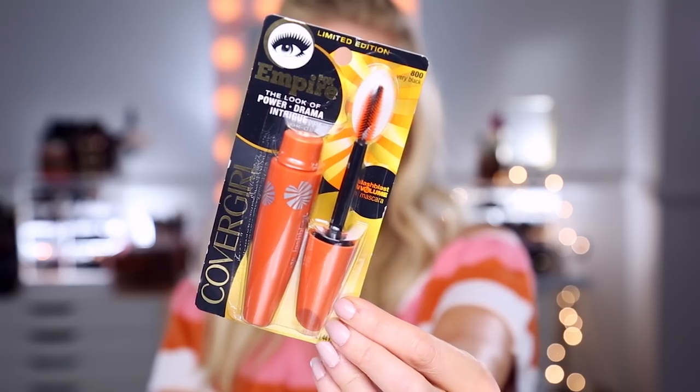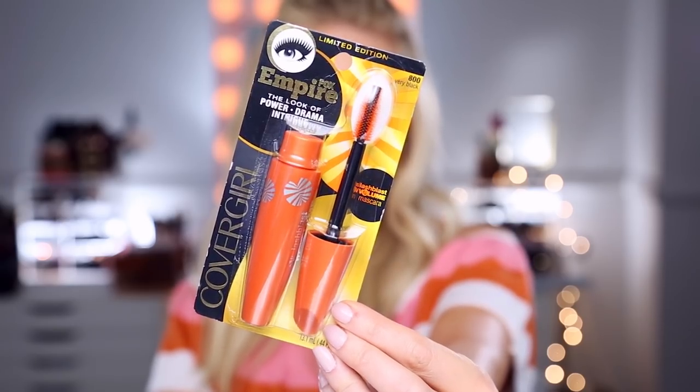The first thing I got is actually an oldie but a greatie. This is the CoverGirl Lash Blast Volume Mascara. I used to use this all the time and it hit me the other day that I haven't tried it in forever. What I remember about loving it is that it has a very intense black color and it gives you tons of volume, but it also lengthens really well too.